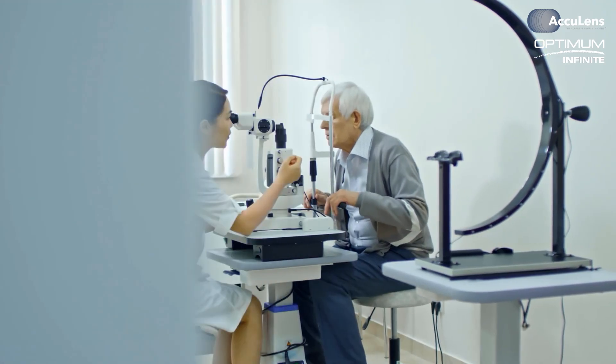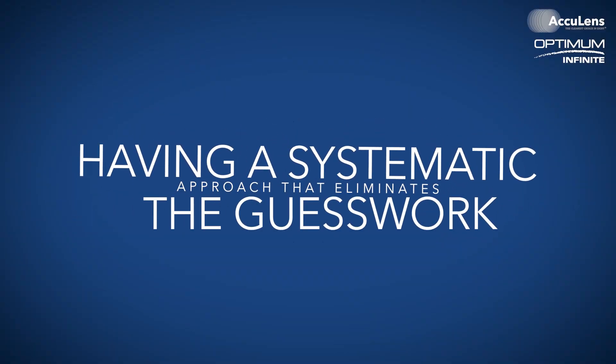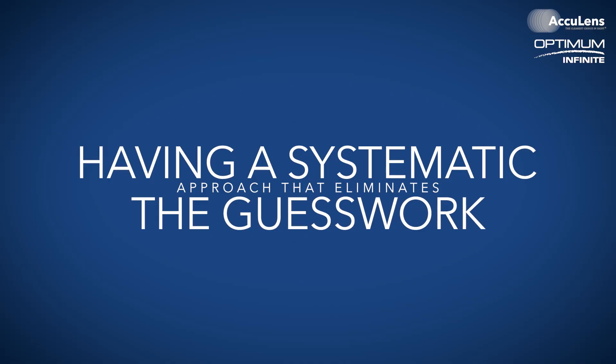Before we dive in, let me share something interesting. Last month, we talked with a doctor who was spending an average of four to five visits per specialty lens patient. After implementing this system, he is now successfully fitting in just one to two visits. The difference? Having a systematic approach that eliminates the guesswork.